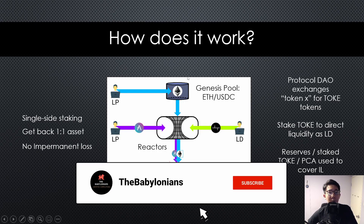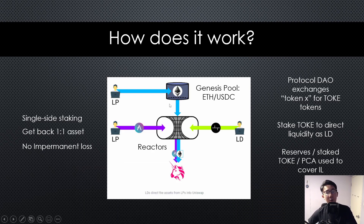So how does it work? There is this Genesis Pool, which has Ethereum and USDC — this is one side of the liquidity pair. As a liquidity provider, you can just deposit Ethereum or USDC and in return you get some TOCA token rewards back as incentives. You just deposit ETH or USDC, then you get token rewards back.